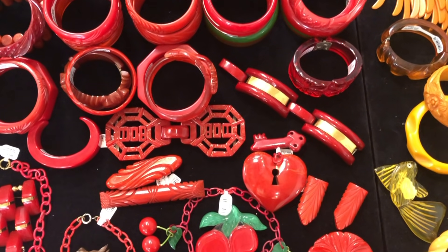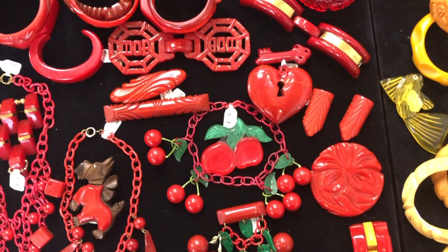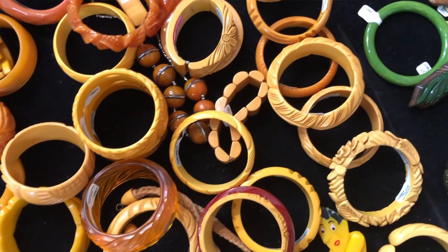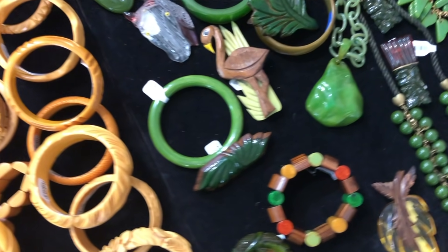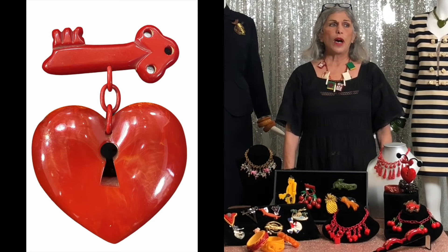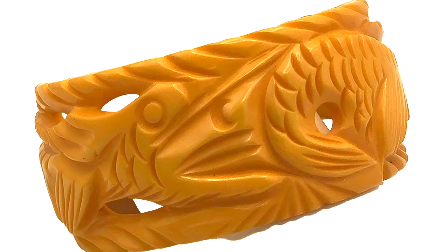What motivated us to do this episode was a gentleman who contacted me with a large collection of Bakelite — something he had collected over probably 30 or 40 years. It was actually his wife's collection, and sadly she passed away. He was somewhat knowledgeable about the pieces even though it was really more his wife's passion. The pieces covered a wide range: whimsical character pieces, World War II items, and things that were deep carved and very special.